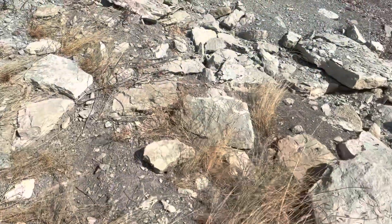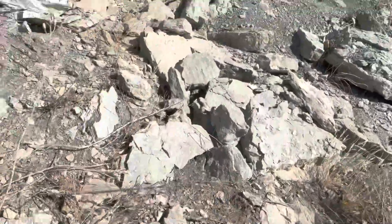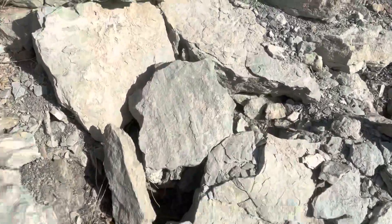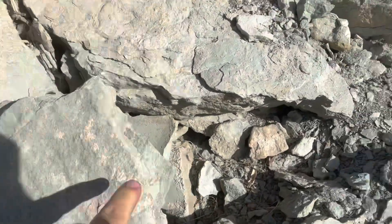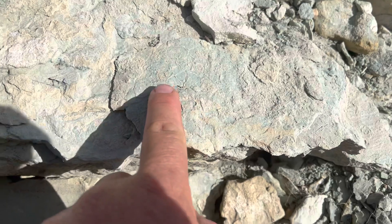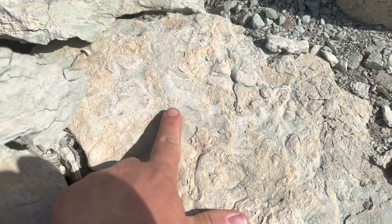I love talus slopes. Talus slopes are great because you get a nice sampling of the outcrop without having to go up and pull chunks out. Just looking around right here, here's some nice ripple marks. Looks like there's some little desiccation cracks, little mud cracks here.